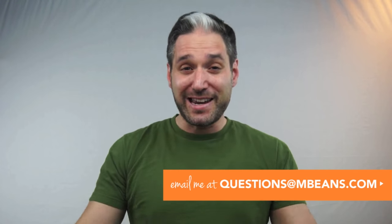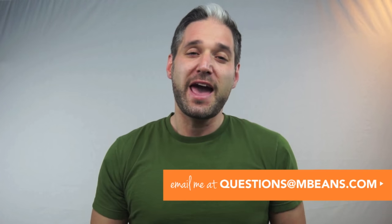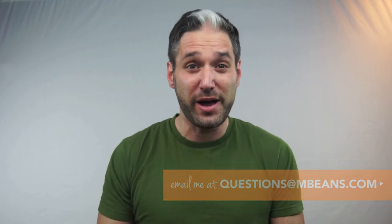Hello, this is Ellie from Magic Beans, and in this video I'm going to tell you exactly what you need to know about the best infant car seats for 2016. At Magic Beans we're all about making life easier for parents, and we want to make shopping easy and fun. So if you have any questions at all about anything you see in my video, just email us at questions@mbeans.com, and one of our experts will get back to you right away.